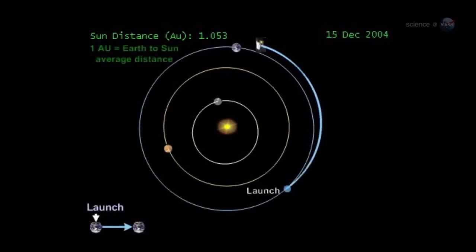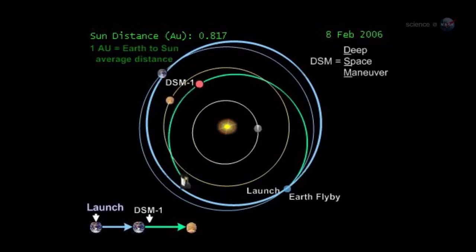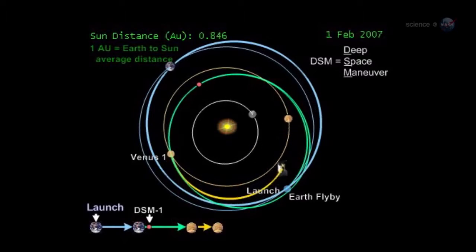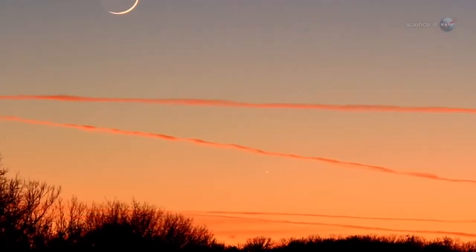Of course, astronomers have known about Mercury for thousands of years. But since NASA's MESSENGER probe went into orbit around Mercury in 2011, researchers feel like they've been discovering the innermost planet all over again. One finding after another has confirmed the alien character of this speedy little world, which you can see this week with your own eyes.